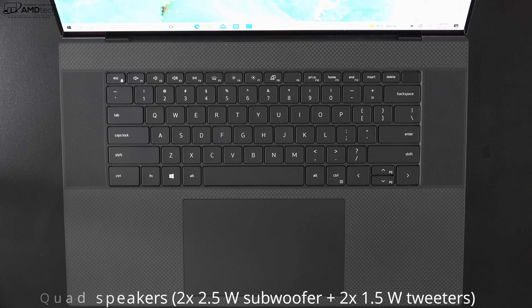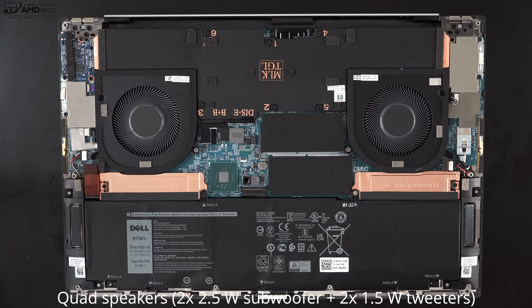As far as the speakers are concerned, there are the same quad speakers from last year, and that's a good thing — two 2.5-watt subwoofers and two 1.5-watt tweeters. Full sound, rich, good mids, good bass. Overall, good audio.